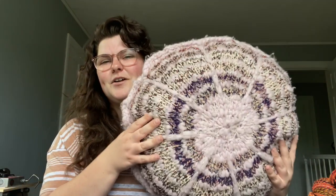Dreamweaver is the pillow I am making right now. This other pillow is called the Sunburst pillow. So this is the Sunburst pillow — I used Knit Collage yarn for that one.